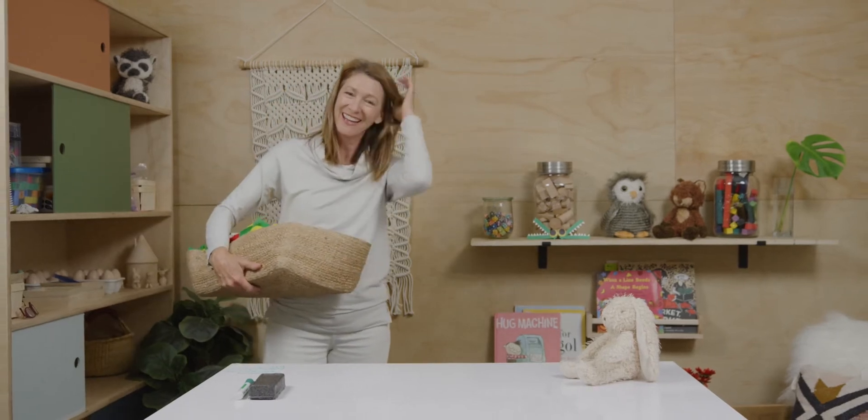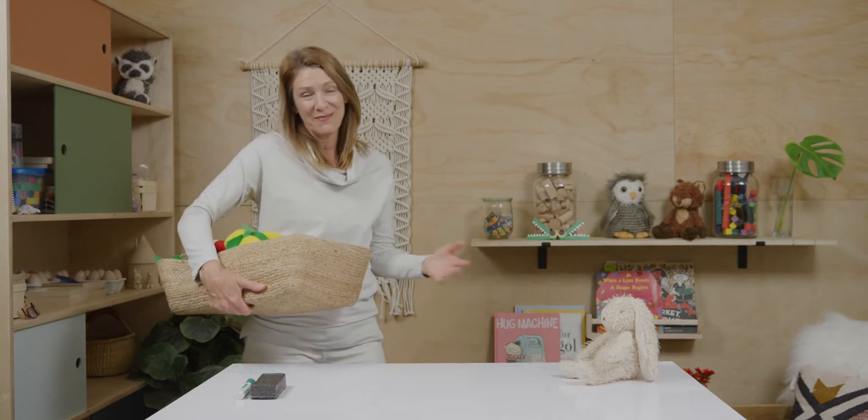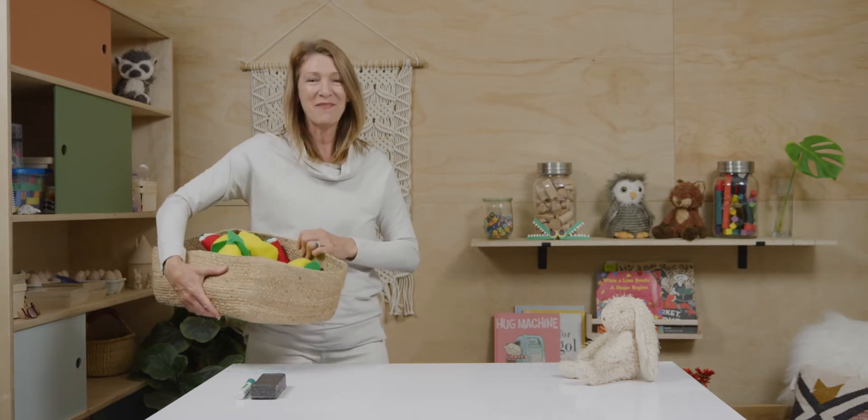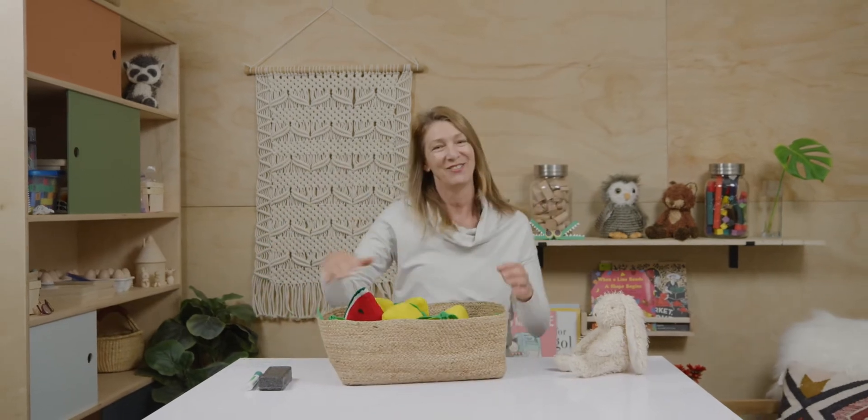Oh, hey, you're here already. I'm so glad that you've joined me for today. Of course, we're going to do some math together and I've got some of my supplies with me. So, what do you say we get started?